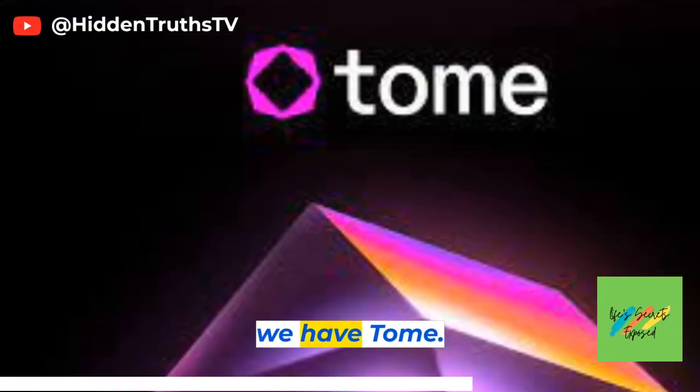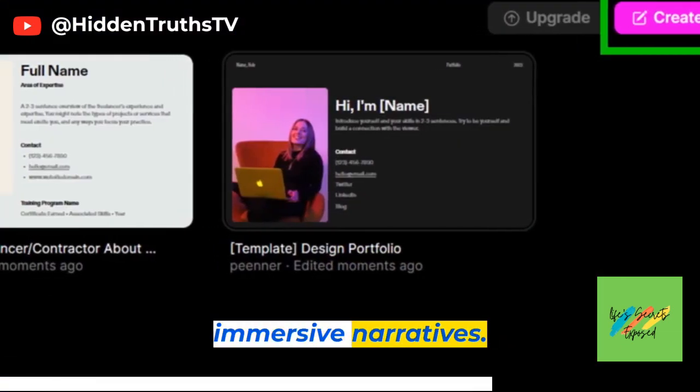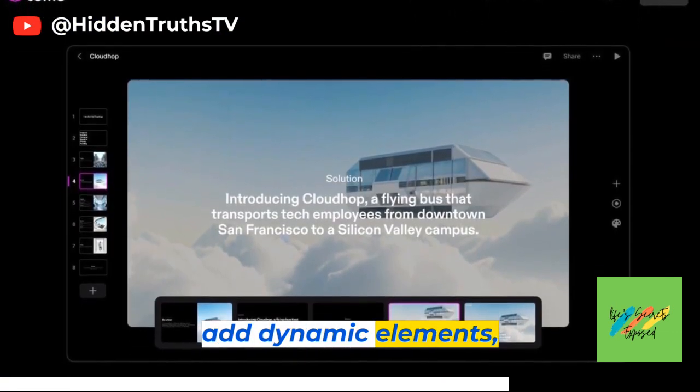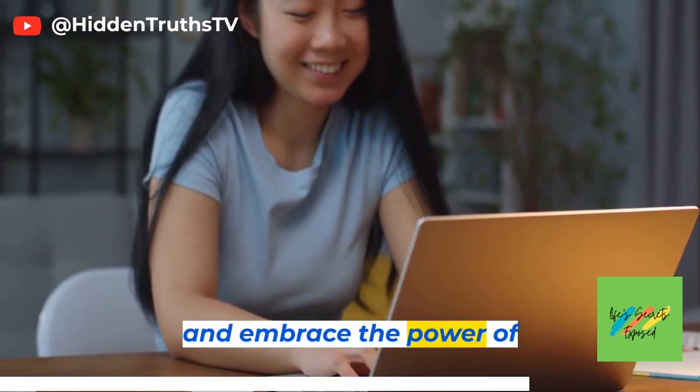Last but not least, we have Tome. This tool brings AI into storytelling, allowing you to create interactive and immersive narratives. With Tome, you can build branching storylines, add dynamic elements, and engage your audience in a whole new way. Say goodbye to traditional storytelling and embrace the power of AI.